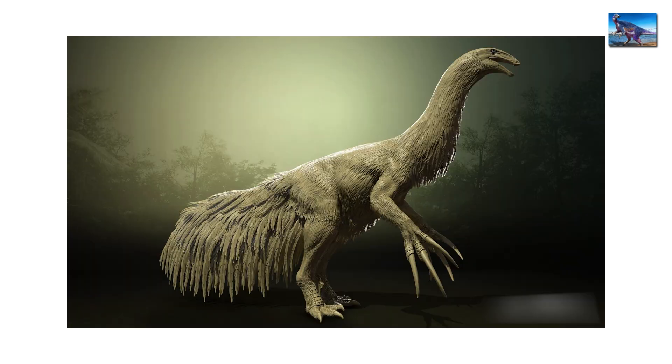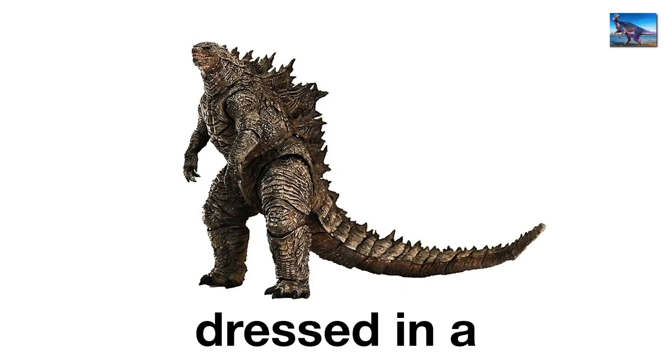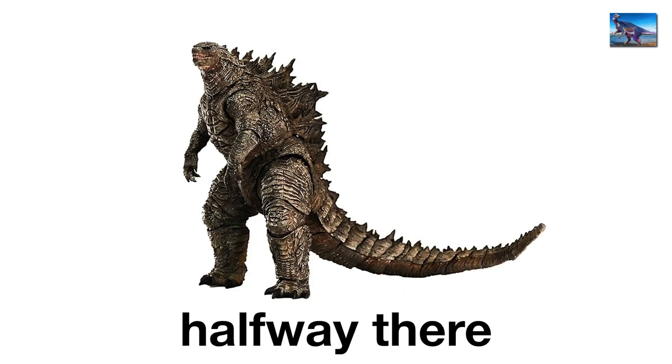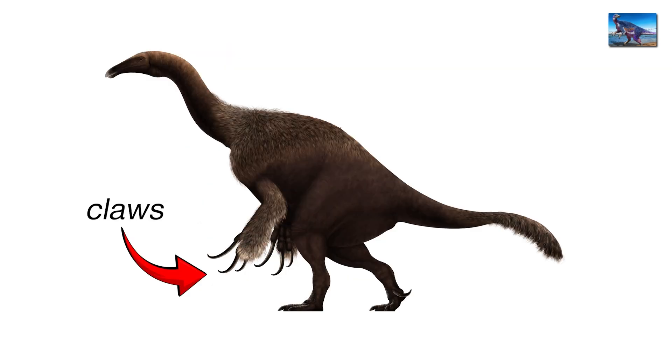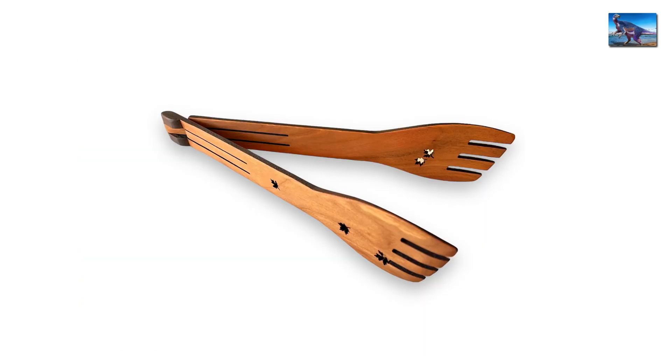Its most bizarre feature? It was likely covered in shaggy proto-feathers, making it resemble a walking mop. Imagine Godzilla dressed in a feather boa, and you're halfway there. Its huge claws weren't for killing either, but for pulling down branches, like the world's ugliest salad tongs.